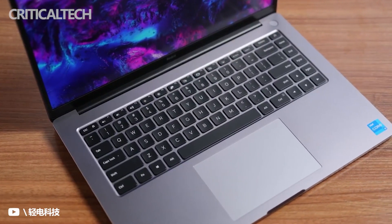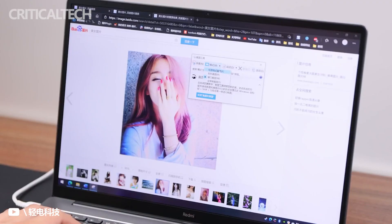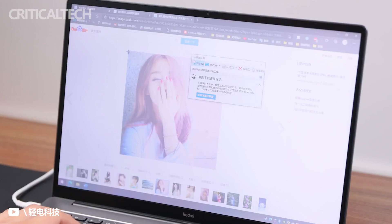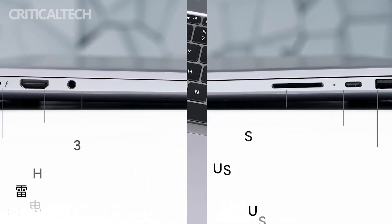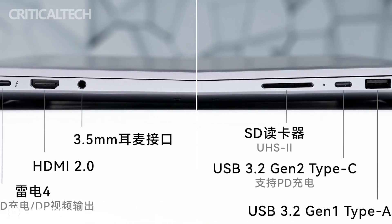The Redmi Book Pro 15 2022 features large-cavity dual speakers with DTS sound effects, a super-sized touchpad, full-size 4-speed backlit keyboard, Thunderbolt 4 interface, USB-C interface, HDMI 2.0 video interface, and a 3.5mm headphone jack — features typically found only in top-end models.